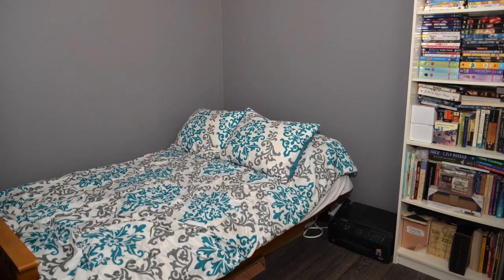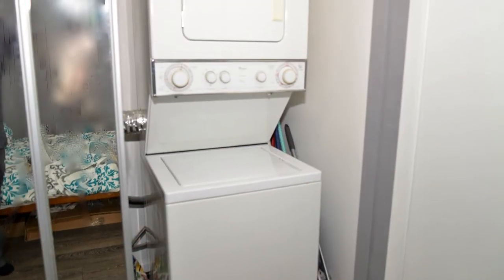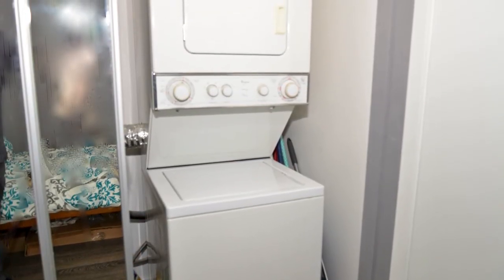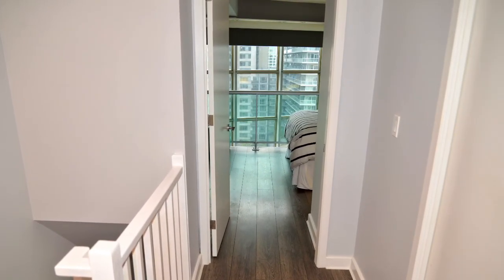As for the second bedroom, there was enough room for a queen-sized bed plus a full mirrored wall of closets. Hidden in the closet was a lovely stacked washer and dryer. This was definitely starting to feel like home.